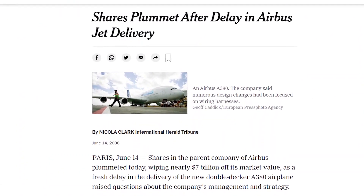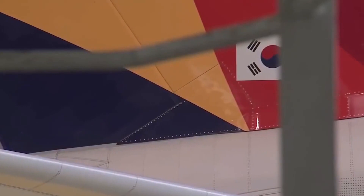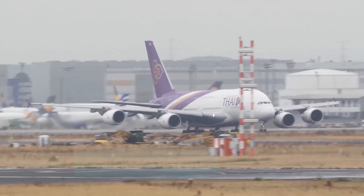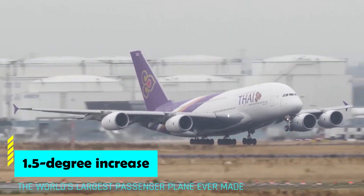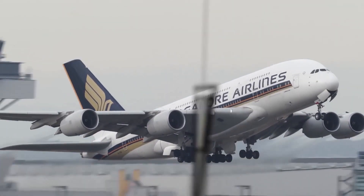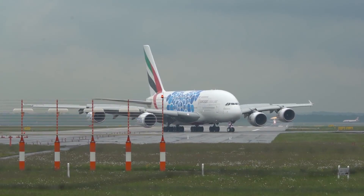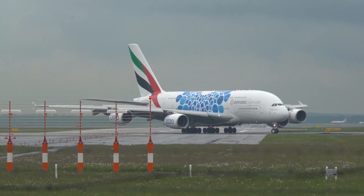There were several continuous delays, which also led to heavy financial loss. Meanwhile, improvements were made during this period. In 2010, they made a 1.5-degree increase in wing twist and an improved maximum takeoff weight, providing better payload performance. British Airways and Emirates were the first to use this new production configuration in 2013.